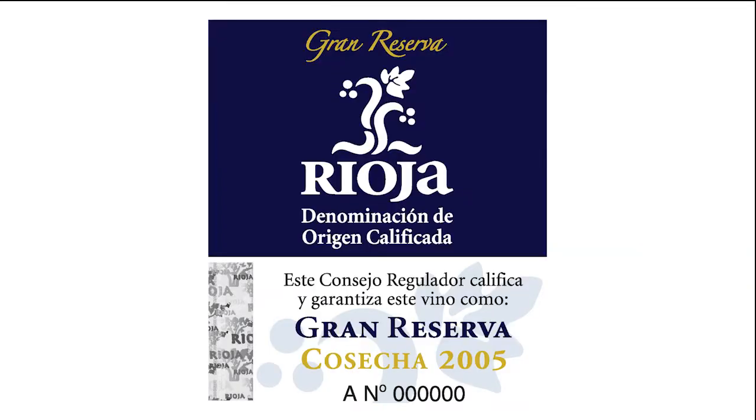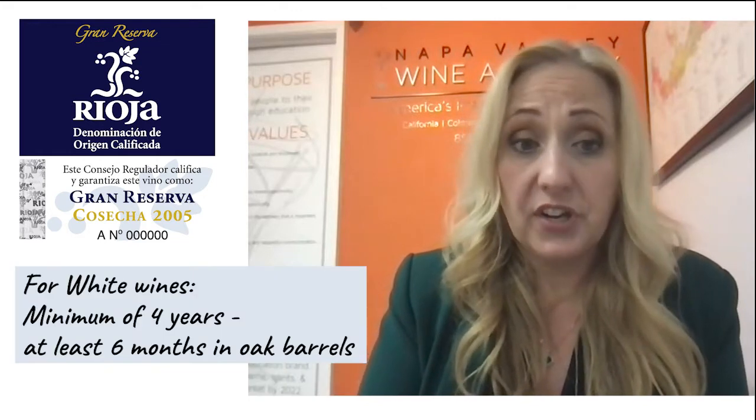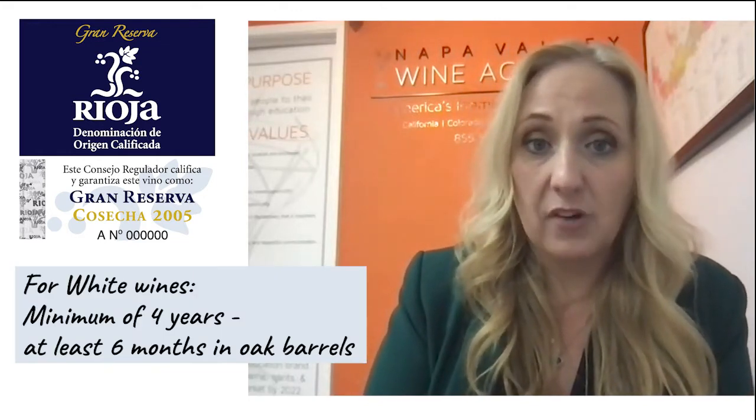Grand Reserva wines are made for aging. They are made with grapes of top quality from the best parcels, so they can be aged for a longer period of time. The wine needs to be aged for a minimum of 60 months, with at least two years in oak barrels and two years in the bottle. For white wines, the minimum aging period is four years with at least six months in barrels.